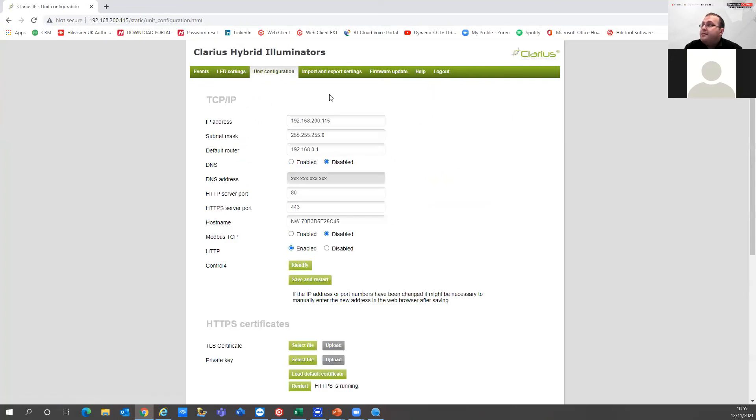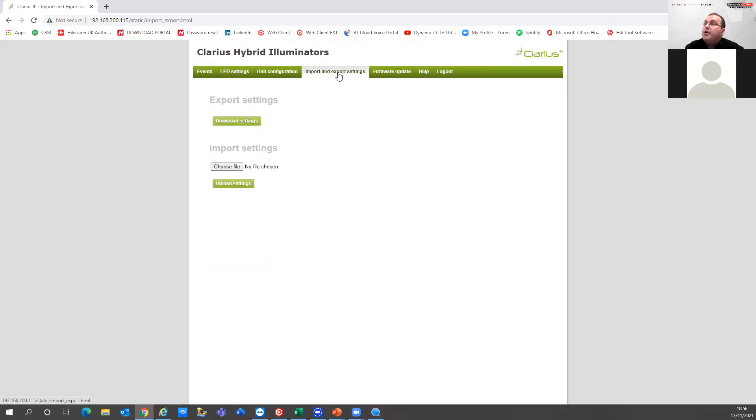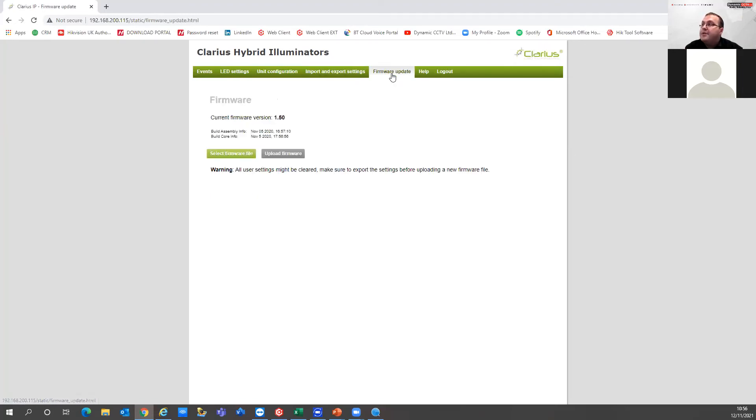In unit configuration we can change the IP settings of the unit and the port. We can also upload HTTPS certificates if needed to meet site requirements and make the connection secure. You can export and import your configuration settings for the Clarius devices, so you can copy that across where needed. Firmware updates are also available as it's an IP device, making it possible for GJD to add new functionality to the unit.